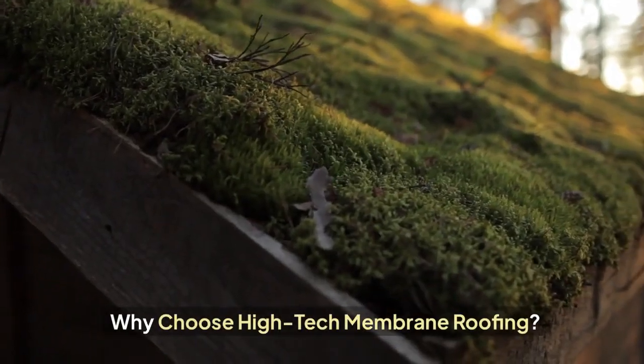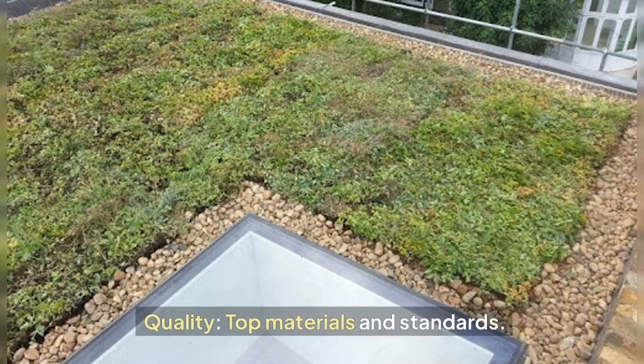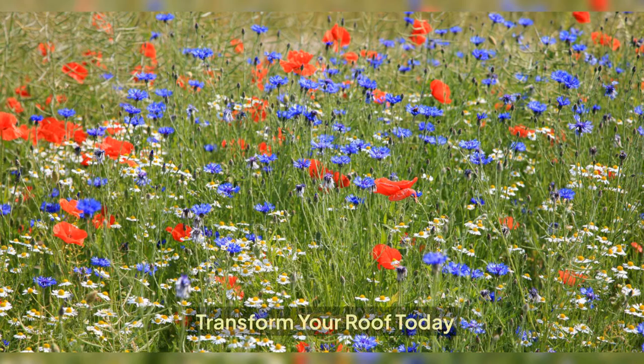Why choose High Tech Membrane Roofing? Expertise: over 20 years of experience. Quality: top materials and standards. Customer satisfaction: trusted specialists in Essex, Kent, and London. Transform your roof today.